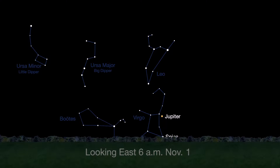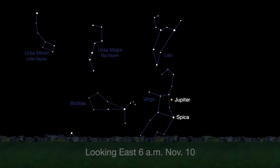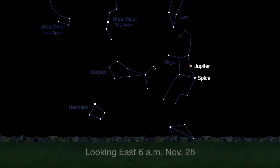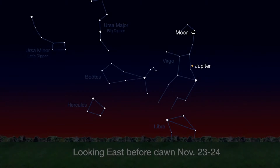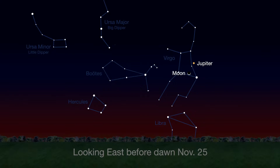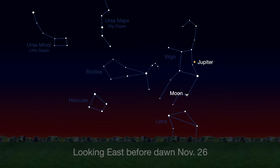Wake up before sunrise all month to see bright Jupiter above Spica, Virgo's brightest star, shining in the east-southeast sky. Just before sunrise, you'll see the waning crescent moon above Jupiter. On the following pre-dawn mornings through the 26th, the moon will be below Jupiter.